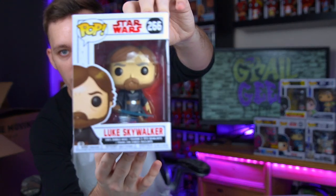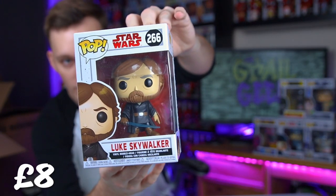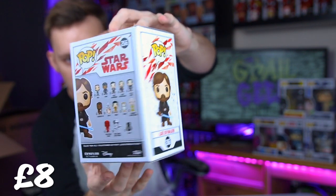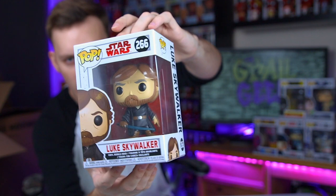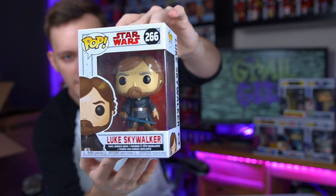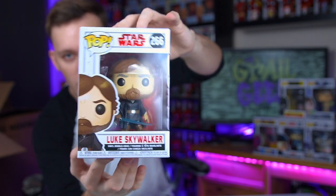We do have some more Star Wars pops - I believe there's a layer of Star Wars ones here and then we get into the Marvel ones later on. This is Luke Skywalker, the older Luke Skywalker, and I believe this one is probably from The Last Jedi. So this is Luke Skywalker from The Last Jedi. I haven't seen the Star Wars films in a little bit now - I've mainly just been into Marvel and the Mandalorian at the moment.